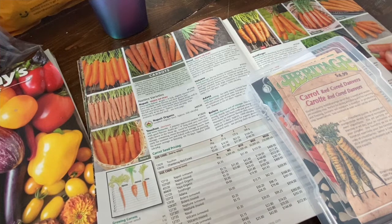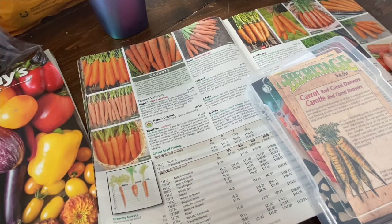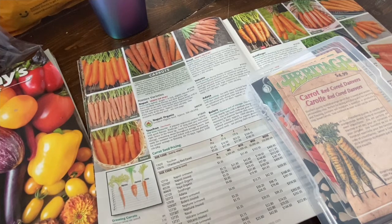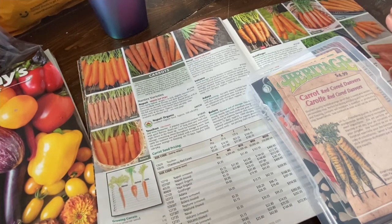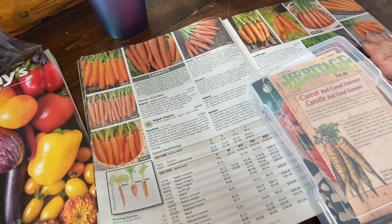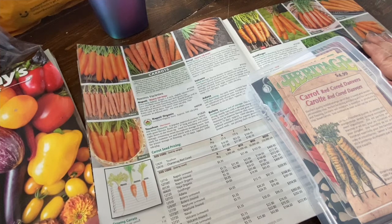Today I am documenting what carrots I am growing for 2022 in my really short season of 100 days of growing. During the pantry challenge of 2022, I learned that I need to grow a ton more carrots — like a ton.